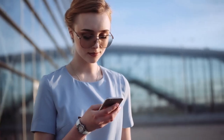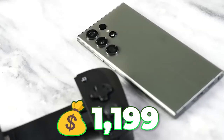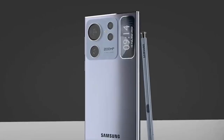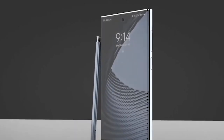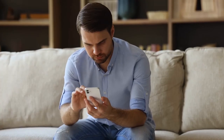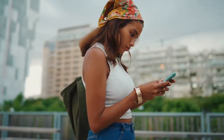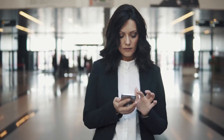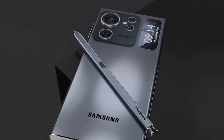With all these top-end features, what will happen to the price? The Galaxy S23 Ultra is currently going for $1,199 for the base model, and the Galaxy S24 Ultra will likely be somewhere around $1,600 considering its high-end specifications. This price is bound to change though — leave a comment below on whether the price and specs match up. For the release date, we are expecting between January and February 2024 if Samsung sticks to its schedule.